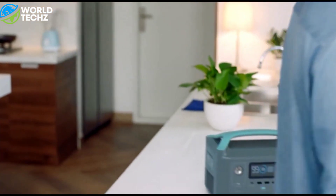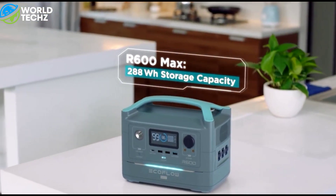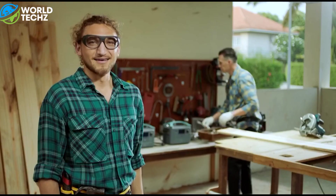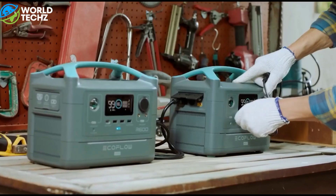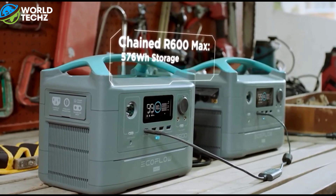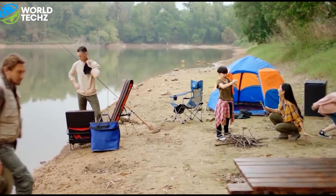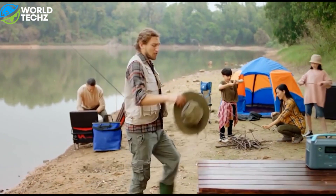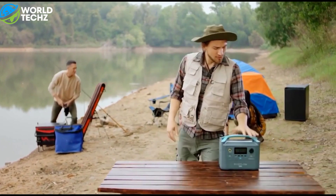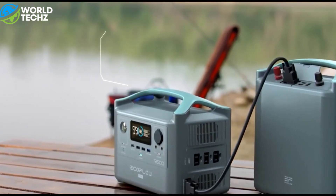The next mind-blowing gadget is the ECOFLOW R600. Portable power stations are becoming more and more popular lately. We have featured more than 5 battery stations here on G4Gadget. Power stations aren't new to me — I personally own a couple of these, the biggest one being ECOFLOW's new DELTA PRO. From my experience, the newer power stations are significantly more feature-packed than the older ones. They have a cool design and are super small. Today, I am going to introduce you to a super cool and compact power station called the R600 by ECOFLOW.